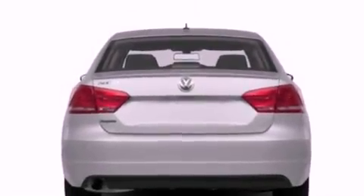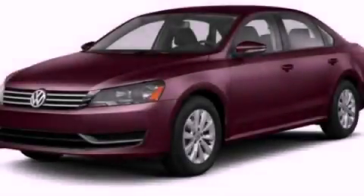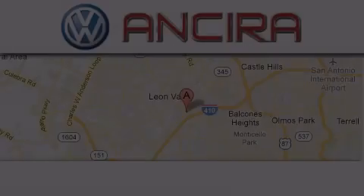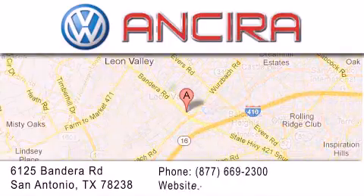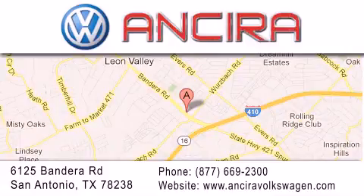Call now to find out how you can own this breathtaking automobile. Ancira Volkswagen is conveniently located at 6125 Bandera Road, just outside Loop 410. Come by and experience the Ancira Volkswagen difference today. When you think of Volkswagen, think Ancira Volkswagen.